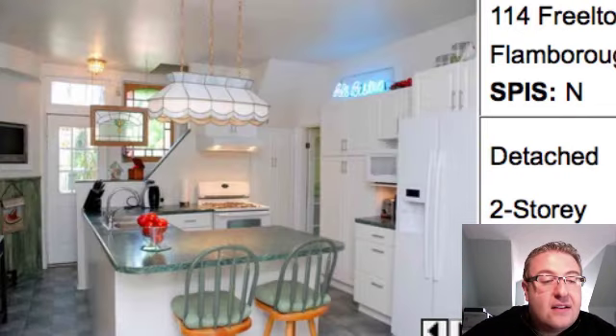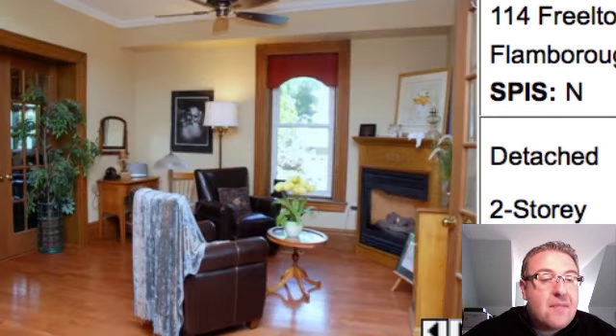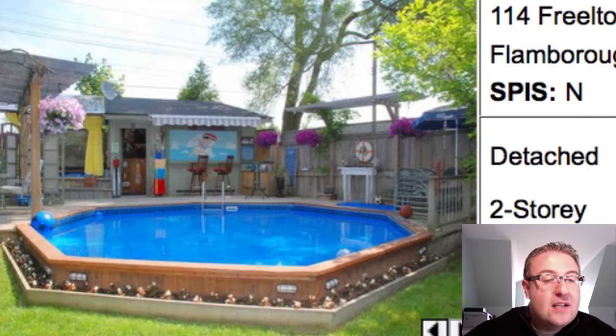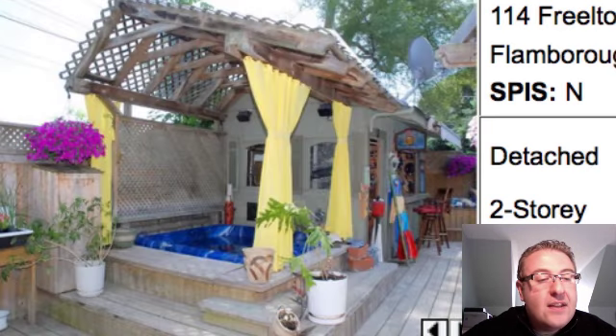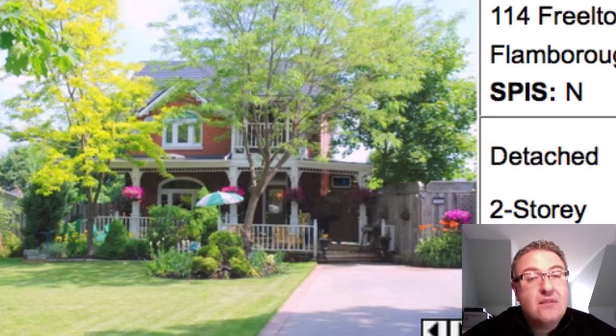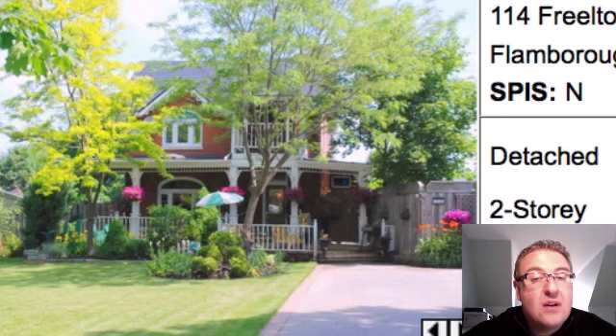Inside you've got some hardwood floors. The kitchen looks okay — they could have probably decluttered a little bit better. There's a pool in the backyard — it's sort of a pseudo in-ground-above-ground, a mix. This one has been for sale for a while, and it would really be one to see in person to really establish the value for it.